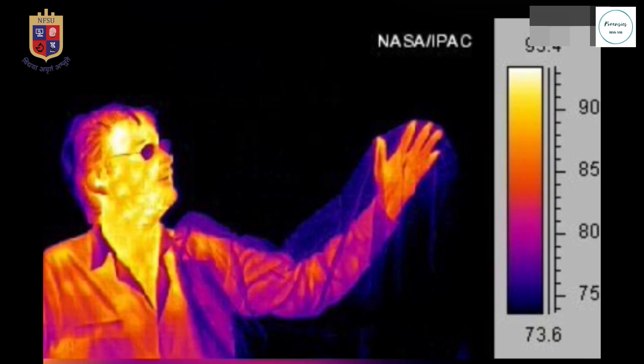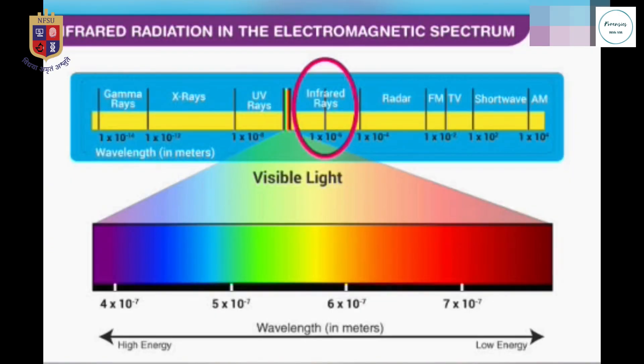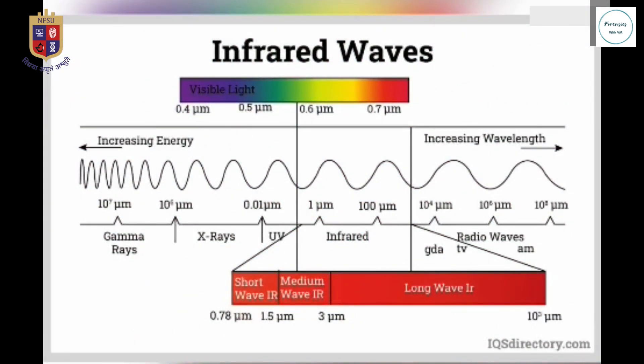Infrared radiations, also known as thermal radiations, is that band in the electromagnetic radiation spectrum with wavelengths above red visible light, between 780 nanometer and 1 mm. It is defined by three groups: far, mid, and near IR radiation.